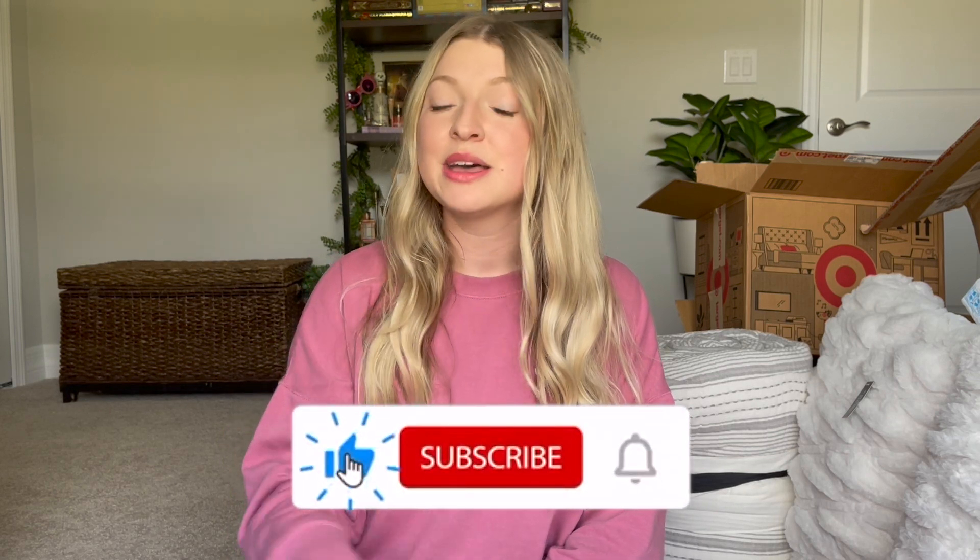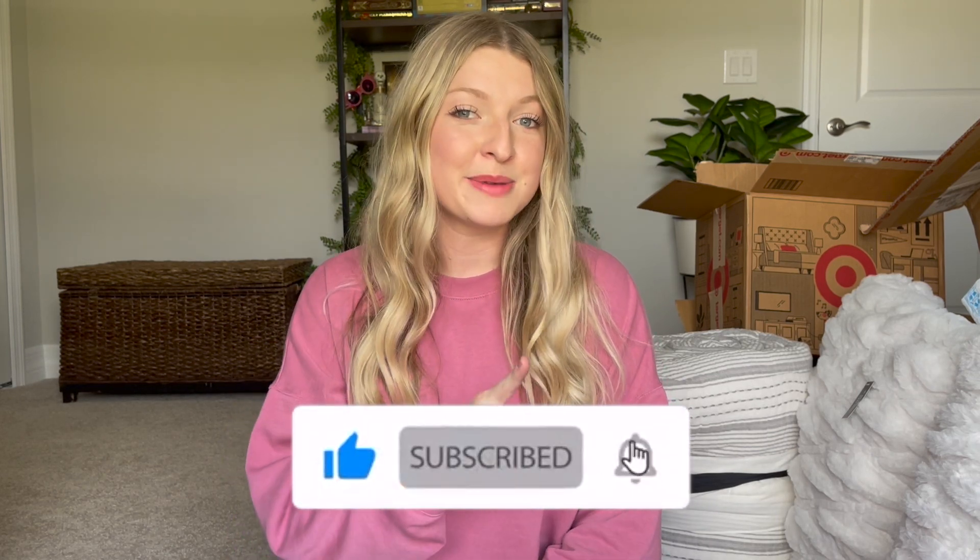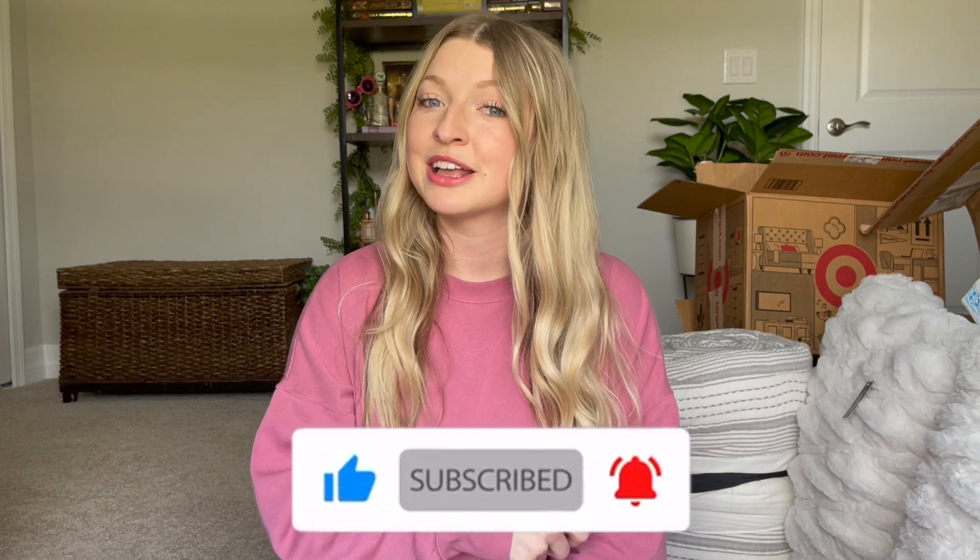That wraps up today's haul video! If you want to see more hauls in the future, please let me know in the comments below. If you like this video, please give it a big thumbs up. Don't forget to subscribe and turn on your bell notification so you're notified when I upload my next video. Thank you guys so much for watching. Have a great day, bye!